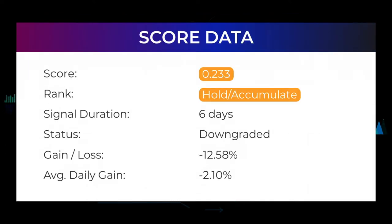In this section you will get information about the current Mullen Automotive performance to better understand where the stock is right now. In our systems, Mullen Automotive currently holds a 0.233 score, and our system has ranked Mullen Automotive as a buy or hold candidate since March 30th, 2022. In this period the stock has not performed as expected and has had a loss of minus 12.58%, an average return of minus 2.10% per day since first recommended.